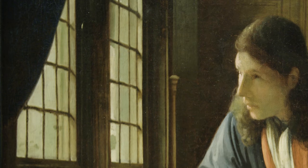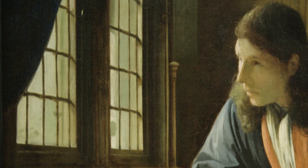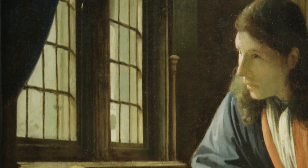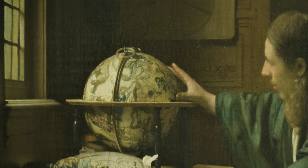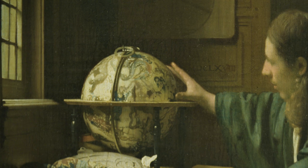If you look at the paintings very carefully, you'll also see that the lighting is somewhat different. The Geographer is sitting there working in his office in bright daylight, as if it's midday, but the Astronomer is working in his office in much more diffuse light, as if it's late afternoon.